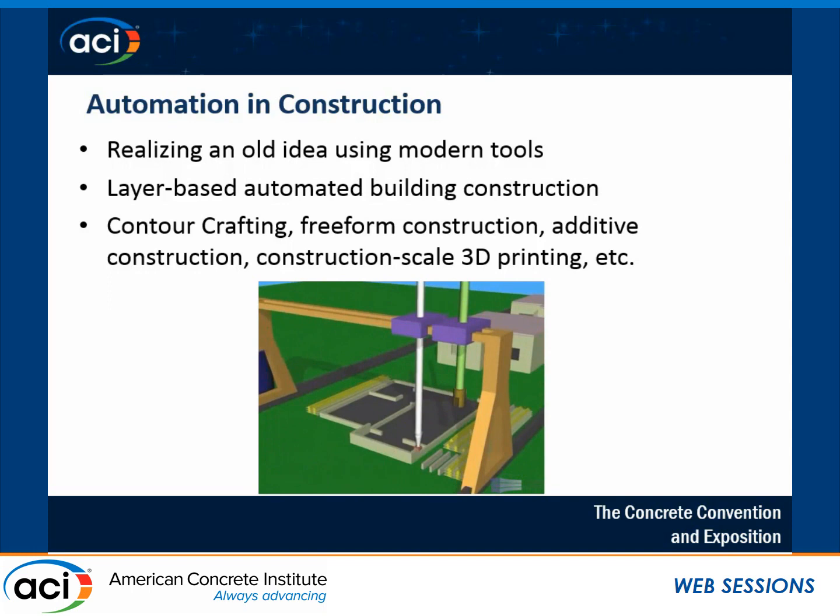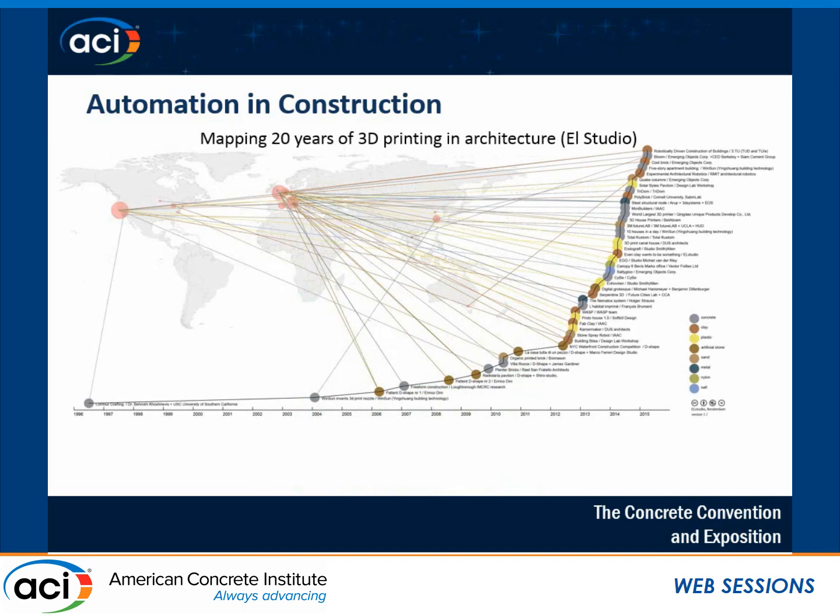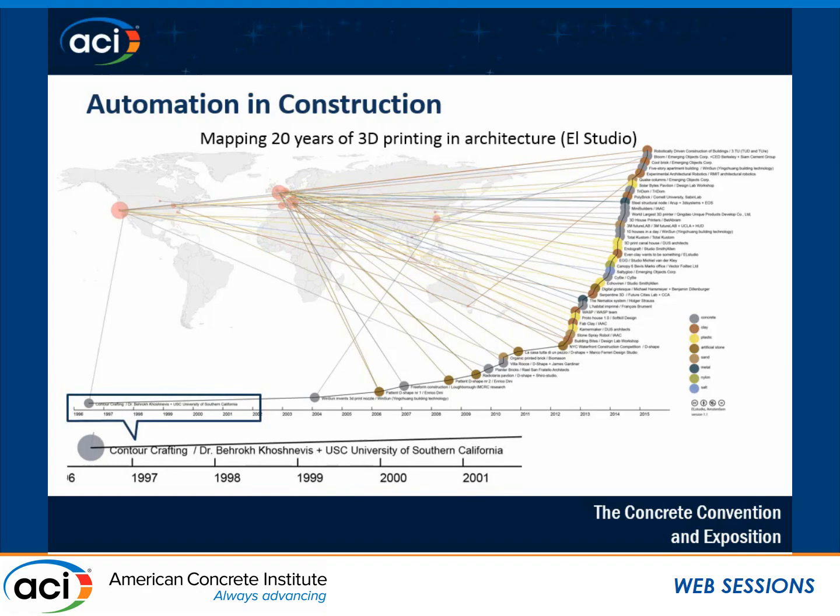This is a very interesting graph showing different projects over the last 20 years for 3D printing in architecture, and different materials which have been used. Concrete is the most popular one, then clay, plastic, and so on. I'm very proud to be working with someone who started the whole field about 20 years ago at USC — Dr. Bero Koshnevis — which mostly used concrete.